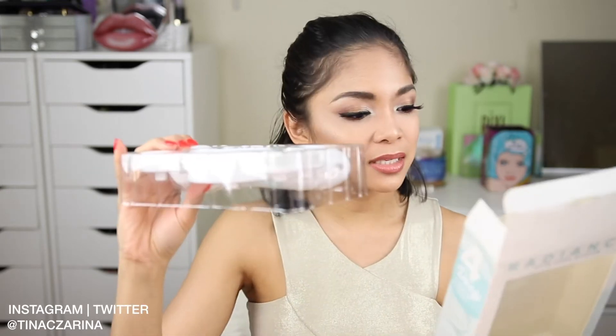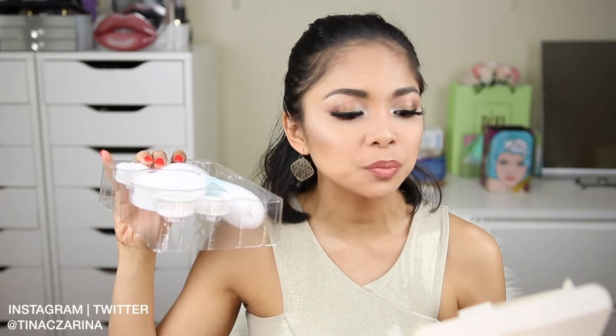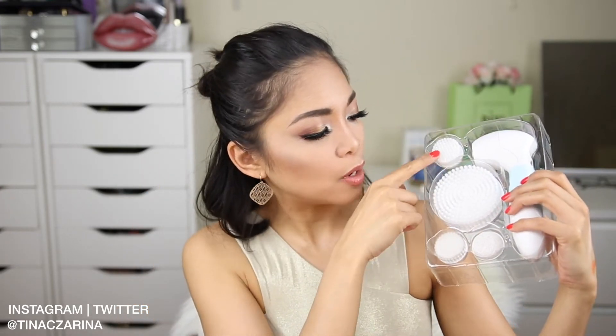I also got the Radiant Spin Care System from Duval — I'm super excited to try this out and will include it in a skincare video soon. It's basically a facial exfoliation brush, large body cleansing brush, facial cleansing brush, and a pumice stone, with four different head attachments. It's kind of like the Clarisonic brush, which I don't own, so I'm really looking forward to trying this.